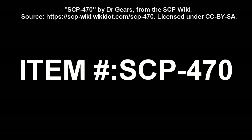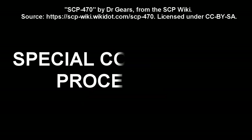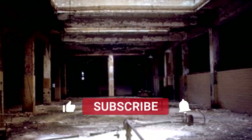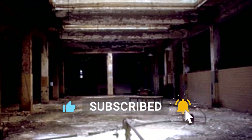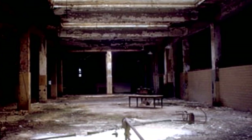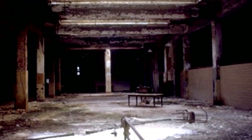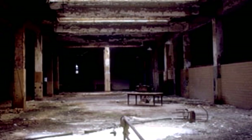SCP-470. Item Number: SCP-470. Object Class: Euclid. Special Containment Procedures: No items or personnel are to enter or exit SCP-470 or the external containment area without approval by Site Command. Anything entering SCP-470 must be examined both before and after contact. Anything exiting SCP-470 is to be contained and examined. Resistance by any items or staff to this process may be overcome by whatever means deemed necessary by Site Command.